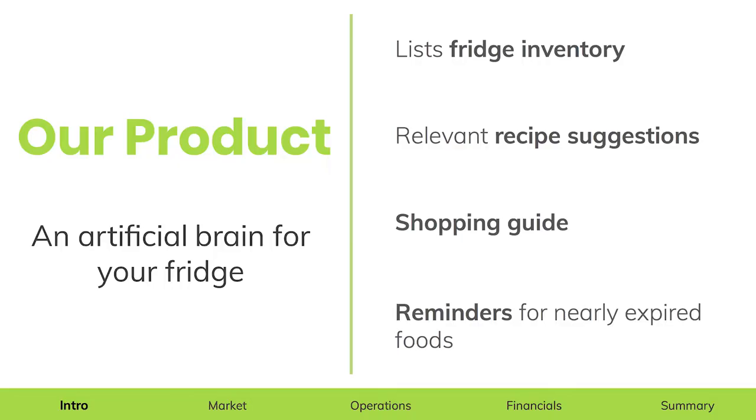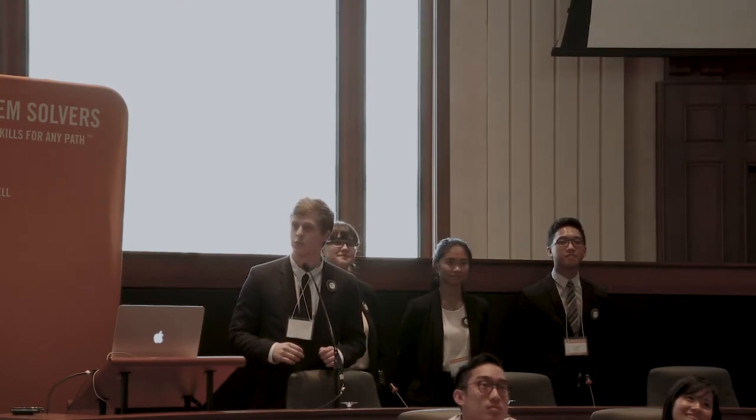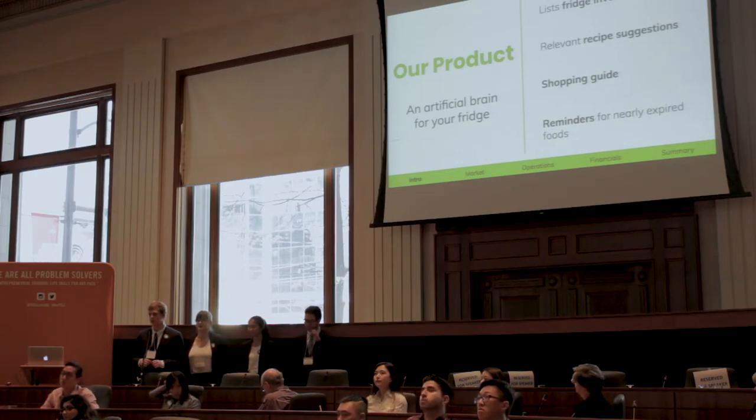Our journey led us to our problem. And thanks to our innovative approach, we created a competitive advantage as we uniquely list your fridge inventory, give you relevant recipe suggestions, act as a shopping guide, and remind you of your nearly expired foods.